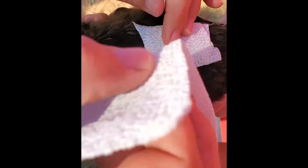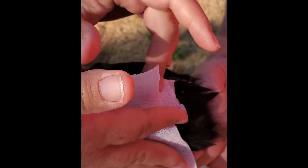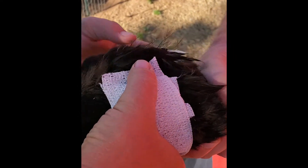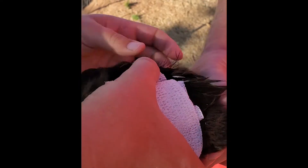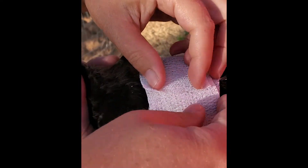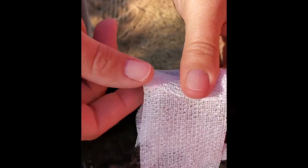We would suggest first binding the wing in the correct position, and then binding the wing to the body. They may squawk a little bit, but it will not hurt them. Just make sure you don't tie it too tight.